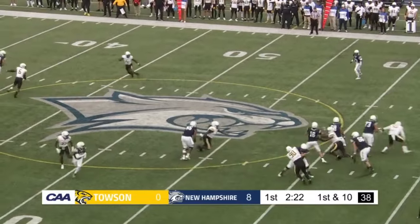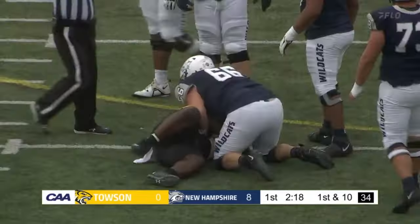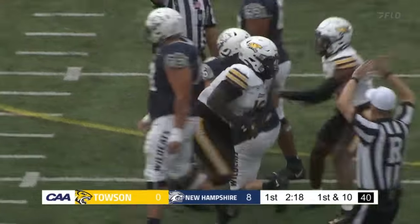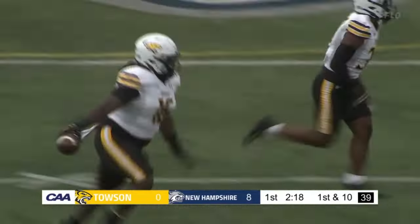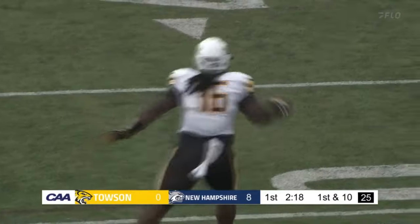First and ten, Rosmer — and he loses it. Fumble recovered by the Tigers. Sam Abiong is the one that recovers it, and a big takeaway for the Tigers to stop the Wildcats' momentum.